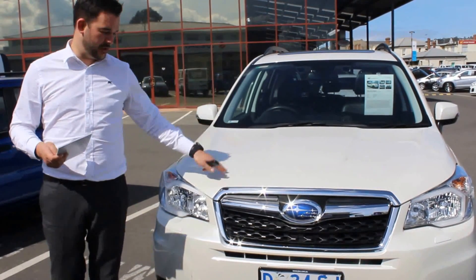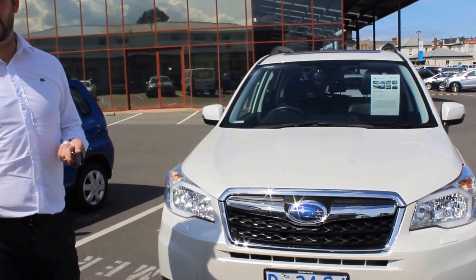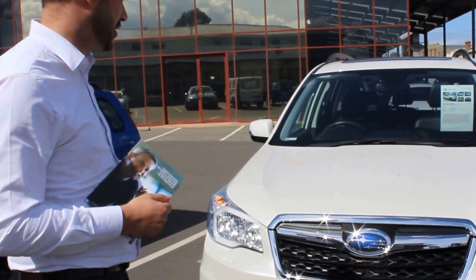Morning Jenna, thanks for the chat on the 2013 Subaru Forester. This is your video so you can make an educated decision on the vehicle.